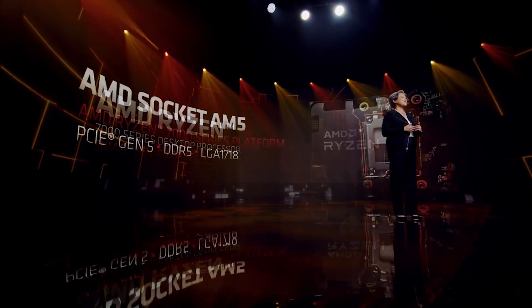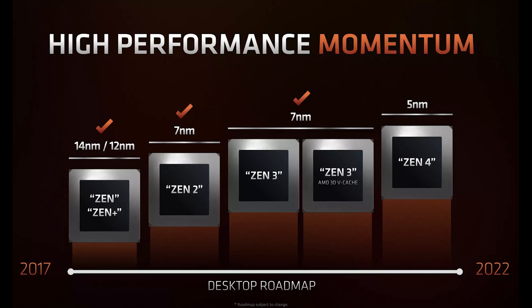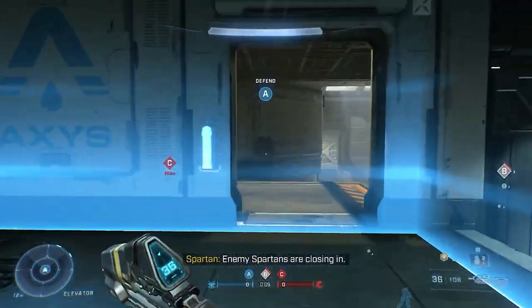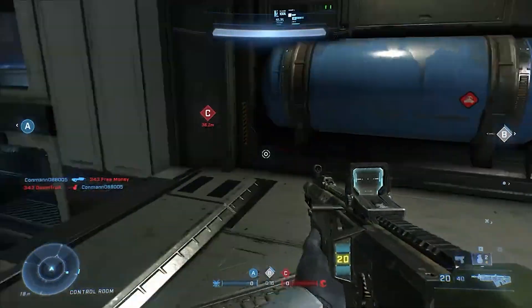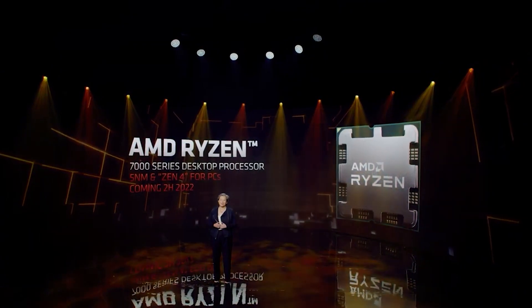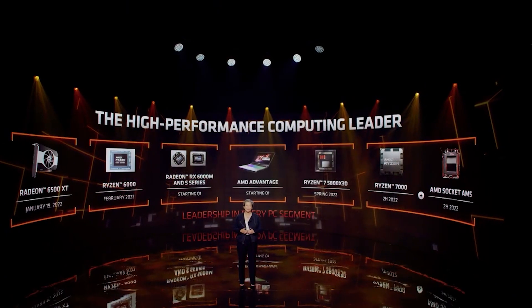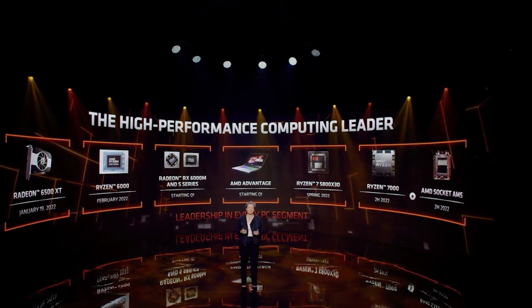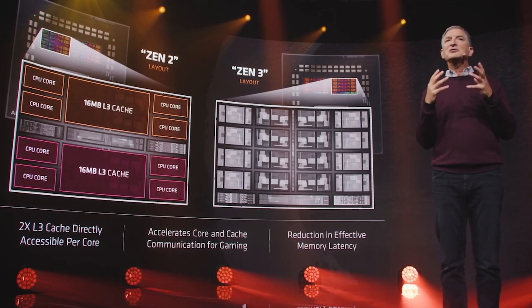BenchLeaks has had a pretty good track record previously, and they actually believe it's very likely that this is the B1 stepping of Raphael. Raphael, of course, means the Ryzen 7000 series, which will be on the AM5 platform. There's not a huge amount to say here that we don't already know. The GPU being tested isn't too exciting — unfortunately there's nothing RDNA here; it's just an RTX 3060 Ti. It's possible this was not even conducted inside AMD — it could be one of their partners. It just reinforces the fact that we're looking at one megabyte of L2 cache.